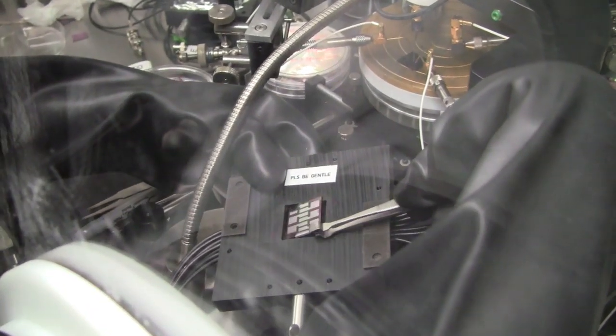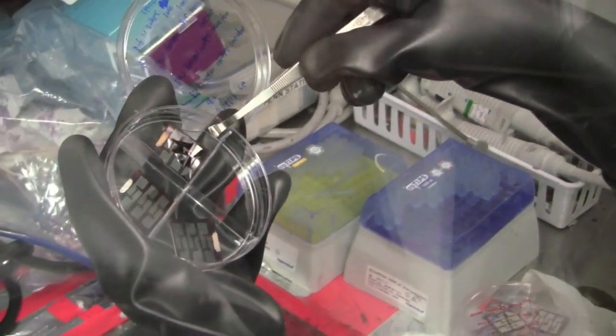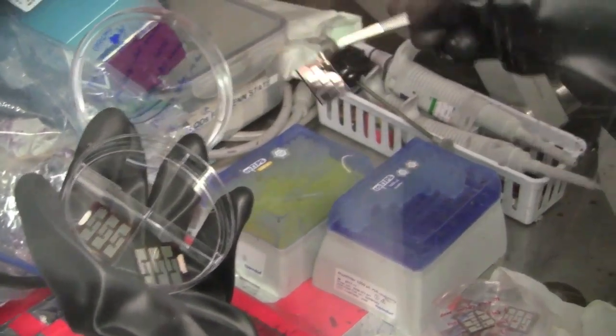Once we can do that, then we can really start to examine whether we can actually apply this technology on a flexible substrate so that we can create these flexible solar cells and then, in principle, commercialize them.